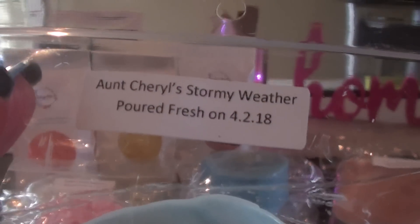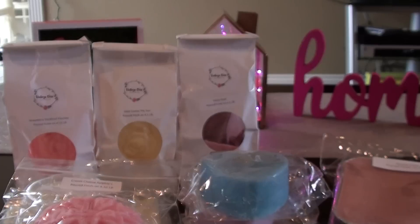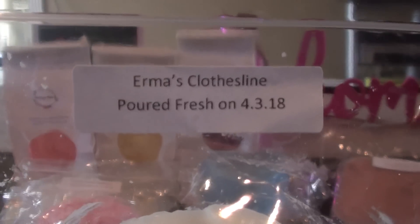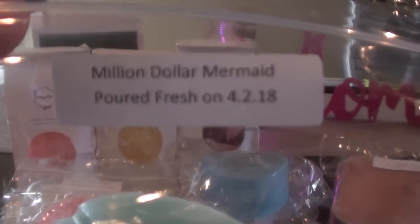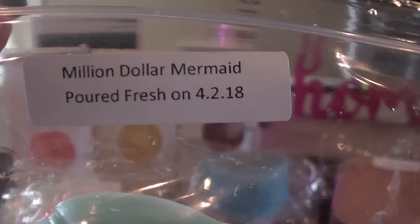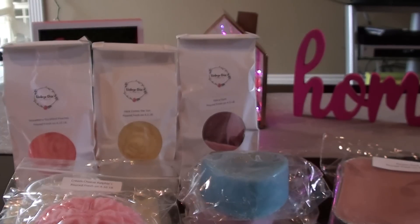Aunt Cheryl's Stormy Weather — I remember this is just a really nice one. Oh yeah, that one's good. I always remember I like Aunt Cheryl's Stormy Weather. It's Ocean Rain and Fresh Rain. It just smells kind of like a sweeter rain to me. Million Dollar Mermaid is Fresh Ocean Water, Sea Berries, Bergamot, and White Musk. I have the dual loaf with the Million Dollar Mermaid and the Winged Mermaid. This one has that Bergamot and the Berries — you can smell that in there.